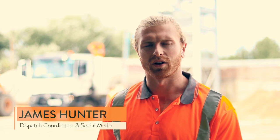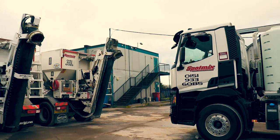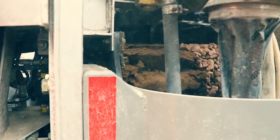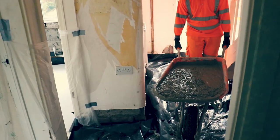My name is James Hunter and I look after social media, dispatch, logistics and some health and safety. We started from one of these vehicles 35 years ago and from the start we went from strength to strength to the company we are now.